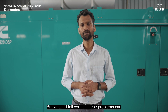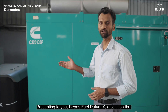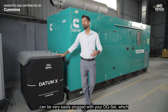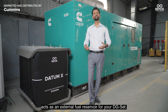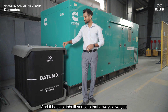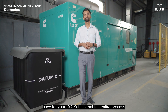But what if I tell you all these problems can be rooted out in seconds using just a small solution? Presenting to you: Repos Fuel Datum X. A solution that can be very easily plugged with your DG-Set, which acts as an external fuel reservoir. It has inbuilt sensors that always give you live tracking and monitoring of the diesel inventory for your DG-Set.